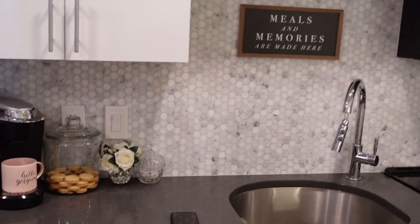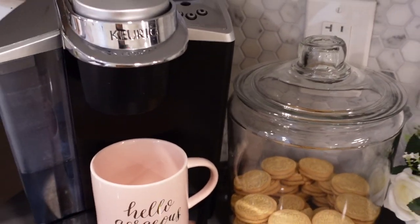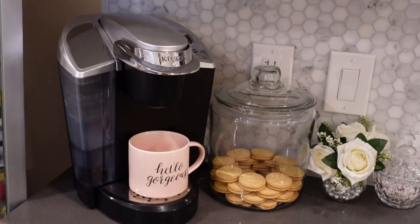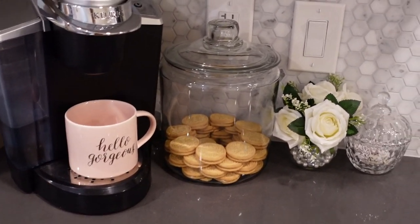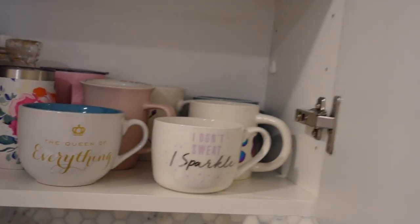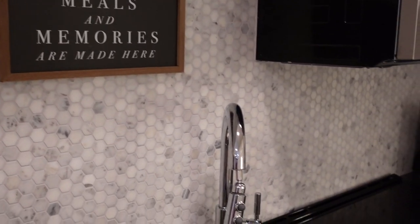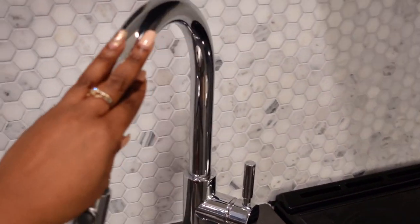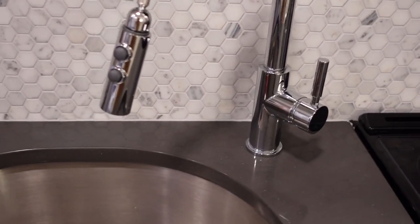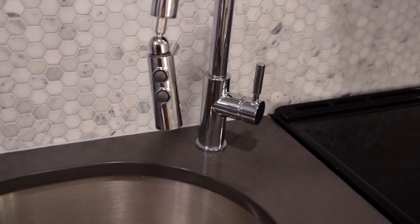Here is the kitchen. In the one bedrooms and up they have an island, but in the studio there's no island. This is my little cookie jar and Keurig area — I keep the K-cups up here to utilize counter space along with some other dishes. This sign I got from Target for like three dollars. I do like this deep little sink.